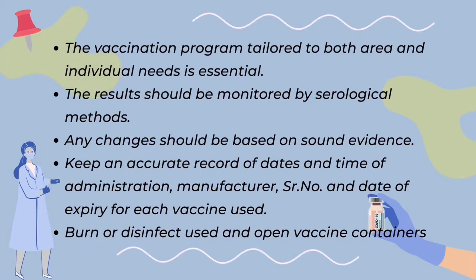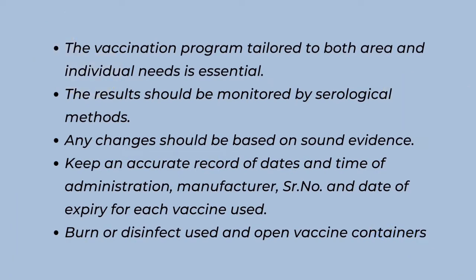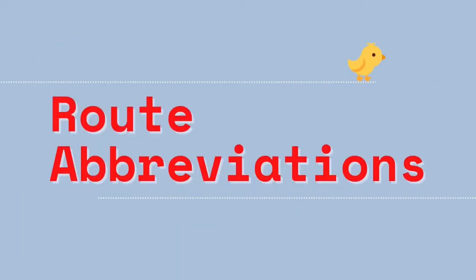To prevent the vaccination virus from spreading to other flocks, used and open vaccine containers should be burnt or disinfected. Before moving on to the table that provides the recommended vaccination schedule for broiler parents, there are various methods used to administer vaccines. Let us first review route abbreviations.